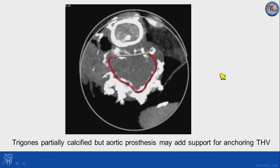This view shows the amount and distribution of calcium. We can see that there is more calcium in the posterior portion of the annulus and the trigones are partially calcified. But with the presence of a prosthetic valve in aortic position, we thought that the structures would be enough to provide sufficient anterior anchoring for a balloon-expandable aortic transcatheter heart valve.